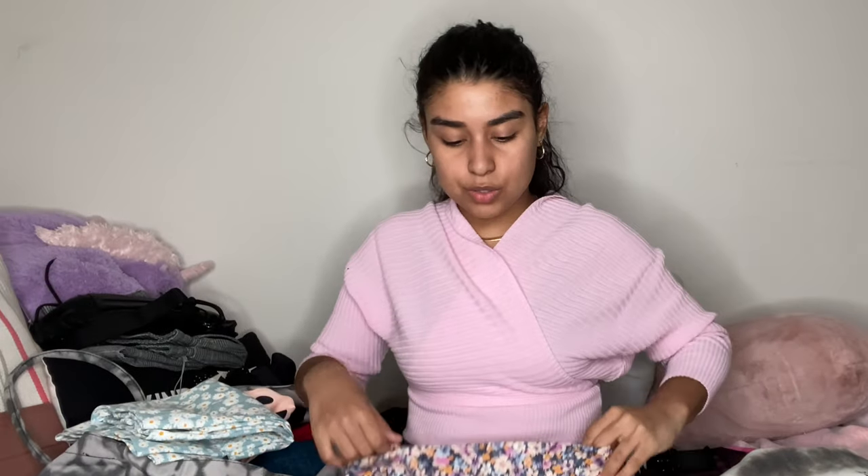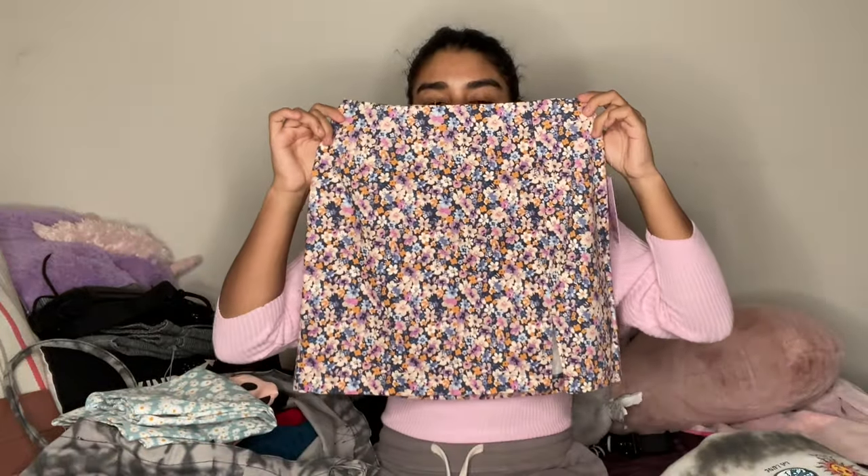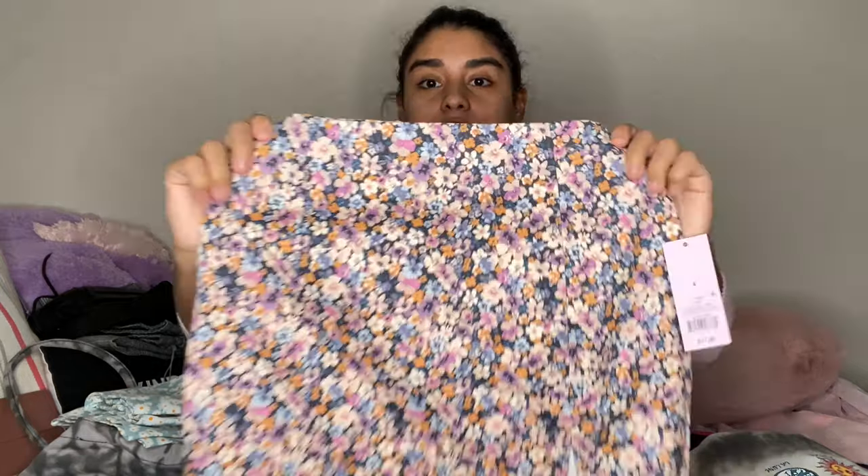Then I found these skirts. If you go on the Target app, put shop by category, it'll take you to customer purchases and photos through the hashtag Target Style — it basically shows you what everyone else has been buying. I found these very trendy mini skirts with a slit on the side. For the skirts I wear a size four and these retailed at seventeen dollars. The pattern is really cute, perfect for springtime with Easter coming up — and I got the same skirt in a daisy print too.